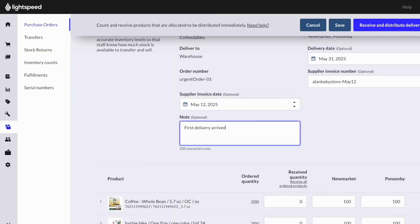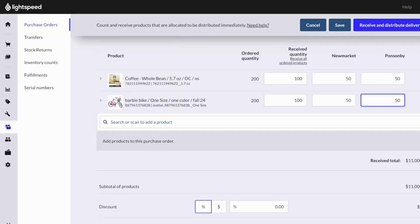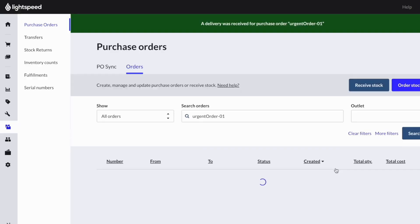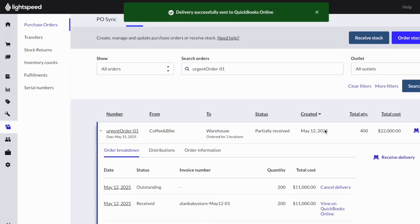You can track what's been delivered and what's still outstanding, and receive each delivery as they arrive. This will help you stay informed on what's on the way and avoid the risk of over-ordering.